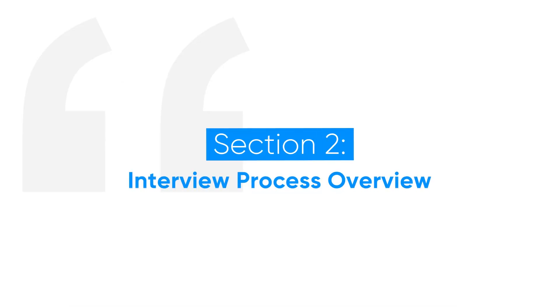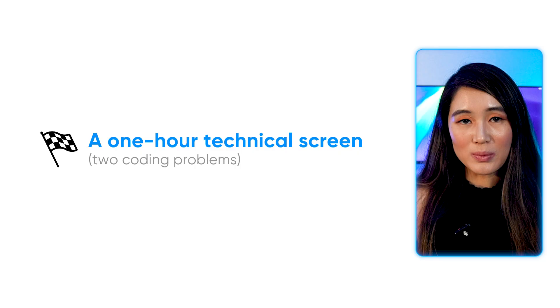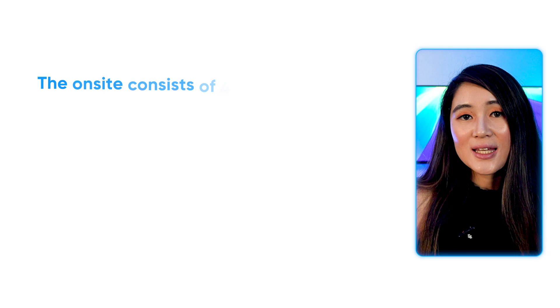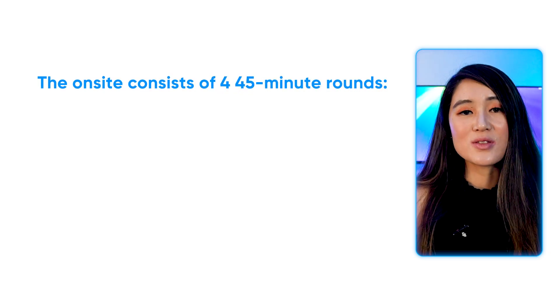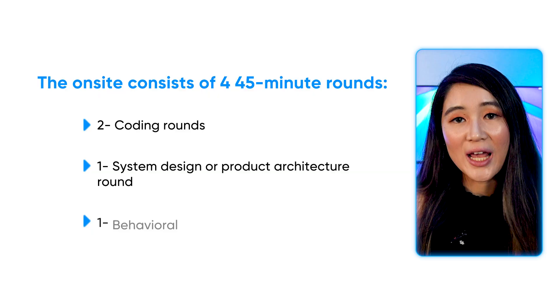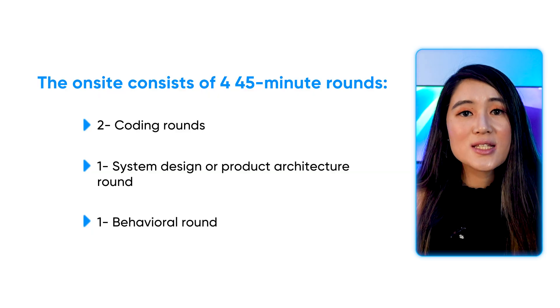Let's talk about the different rounds you can expect when interviewing at Meta. Meta's process is actually more streamlined than most people think. You start with a one-hour technical screen with two coding problems. If you pass that, you move on to the onsite or final rounds, which in 2025 is still virtual. The onsite consists of four 45-minute rounds: two coding rounds, one system design or product architecture round, and one behavioral round. Some roles might have additional rounds, but for most engineering positions, it's these four.